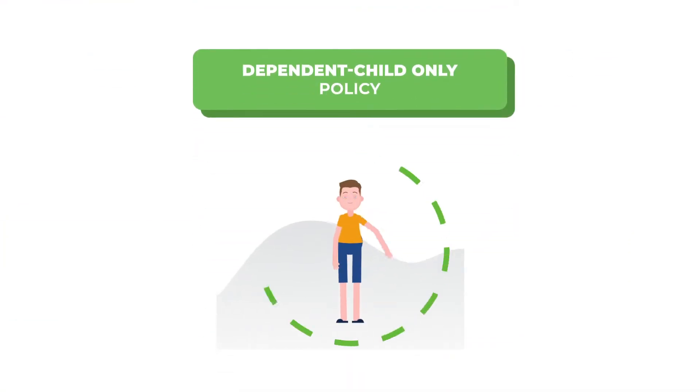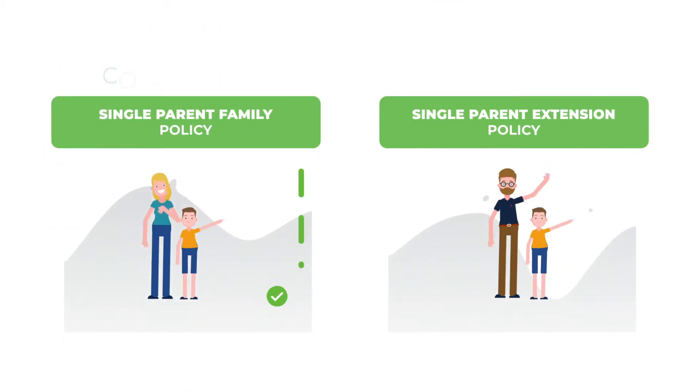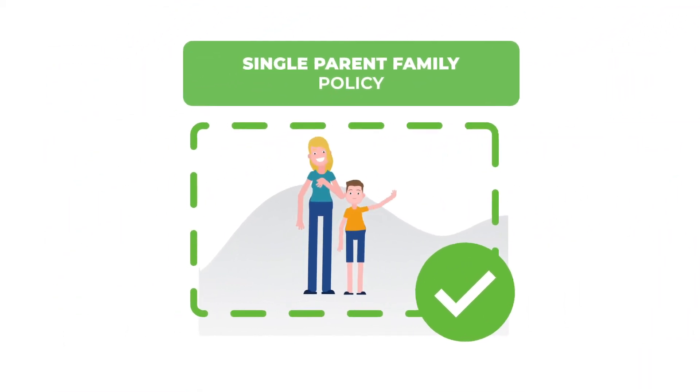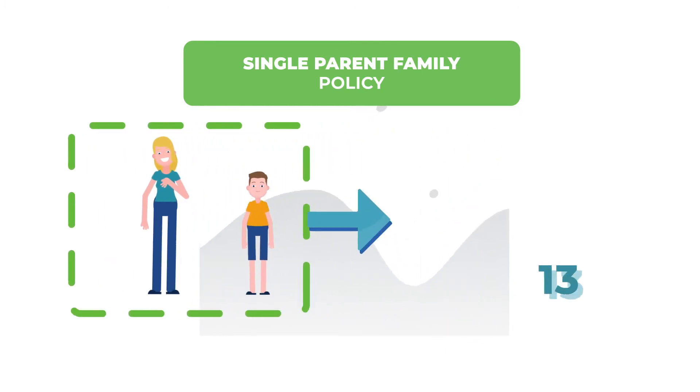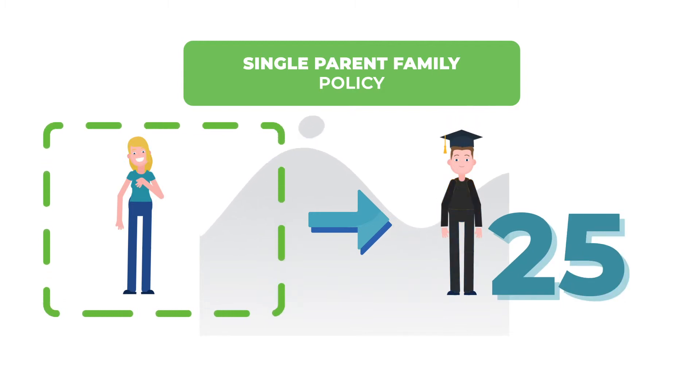The dependent child only policy provides coverage for your child, while the other two provide coverage for both you and your child. The single parent family policy covers a parent and a child until they turn 21, or a student dependent until they turn 25.